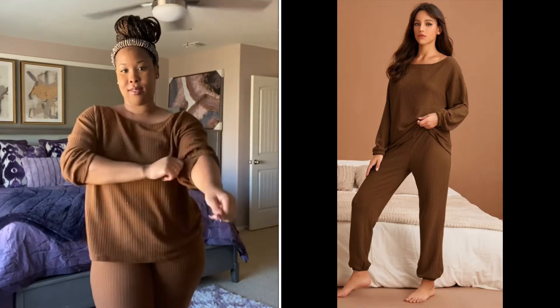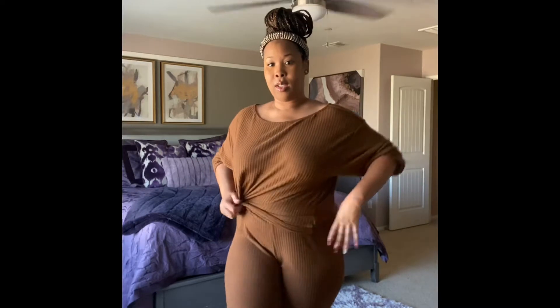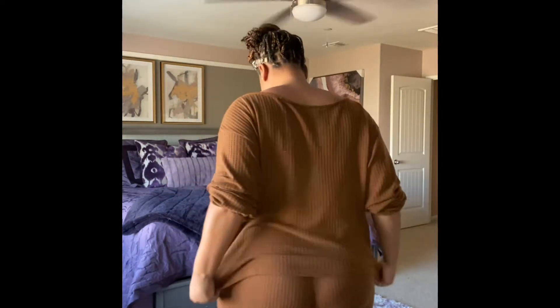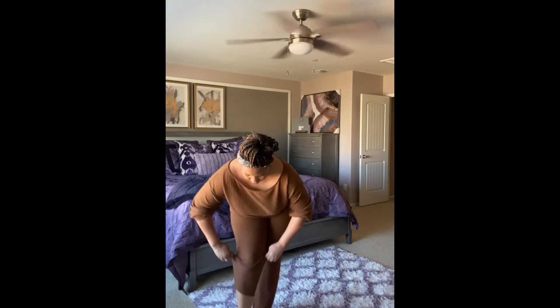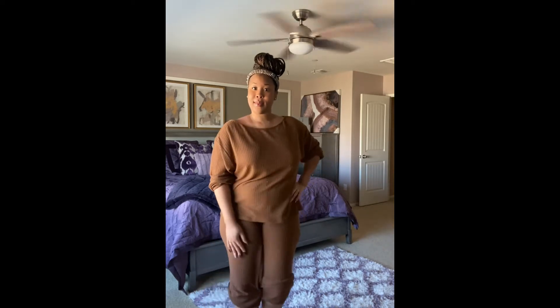Okay guys, now we're at outfit number 3. This right here is going to be a two-piece lounge set. The material is kind of like that waffle flannel material. It's very comfortable, not too heavy at all — pretty lightweight. With this one, I definitely feel like it can serve two purposes: you can wear it around the house and you can also step out and run a quick errand. Of course, you're going to have to put on your undergarments. But yes, it's all about being comfortable while we're at home right now. This is, for me, the most comfortable. I'm going to give it a 5 out of 5.